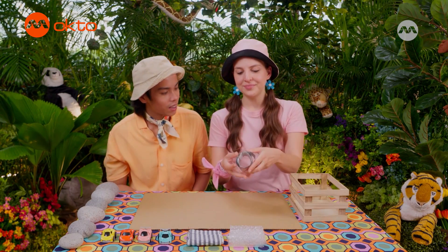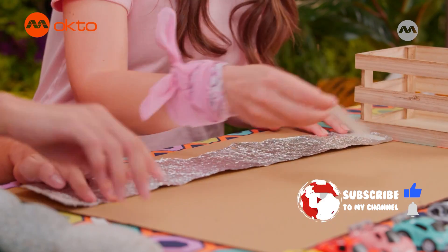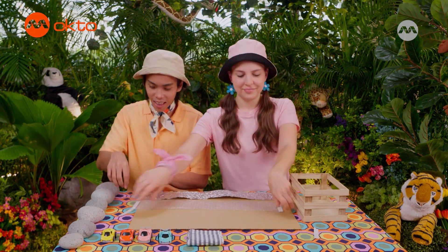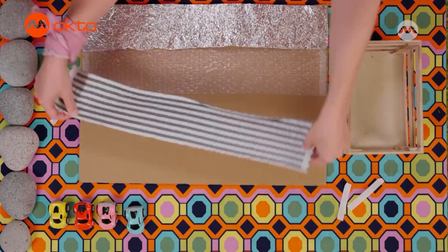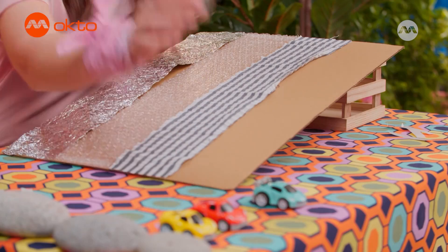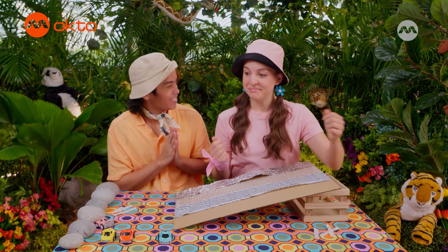First, we're going to take our tin foil and tape it down to our cardboard sheet. You can help me peel off the double-sided tape. Next, we'll take our bubble wrap and do the same thing. And finally, our cloth. Now, we'll take our cardboard sheet and lean it against our crate. Now we'll need a toy car. Let's see which one of these paths the car will go down the fastest. We can start with this one. Whoa! It's zooming.